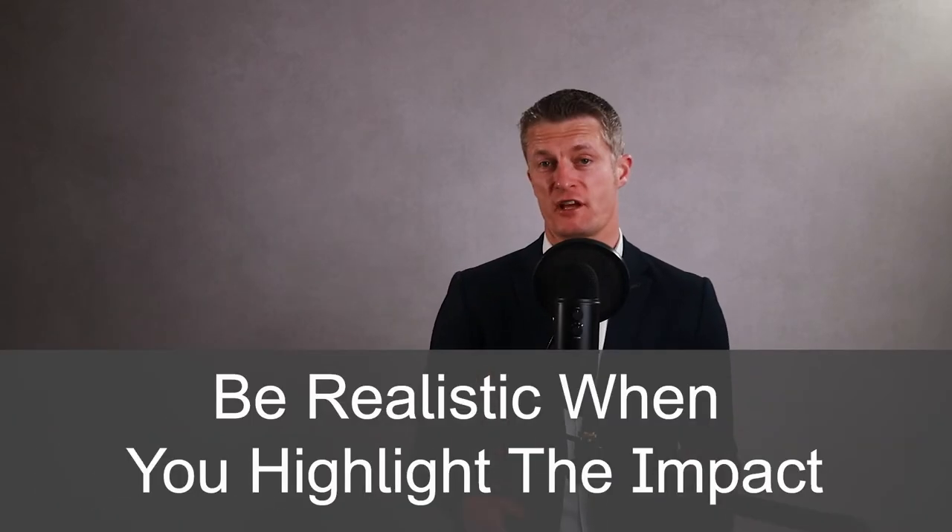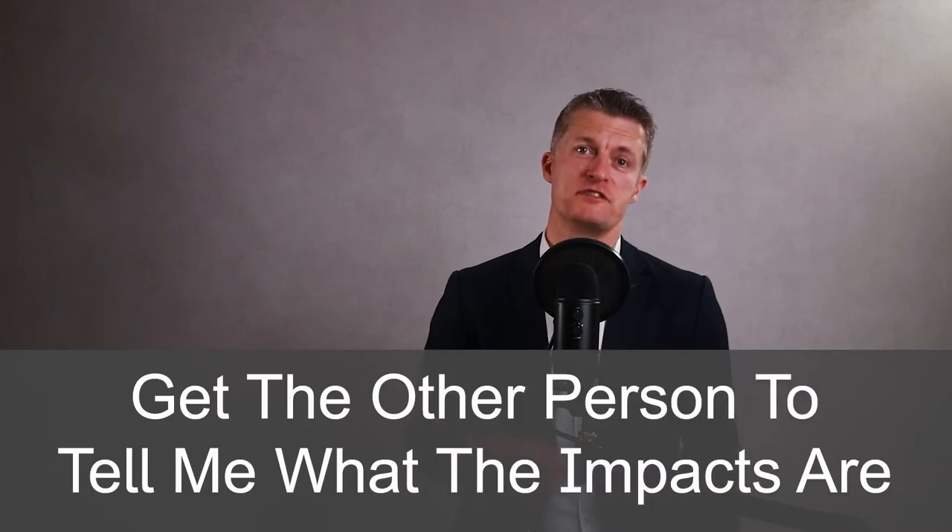A word of warning: be realistic when you are highlighting the impact. Don't exaggerate or play emotional guilt cards too strongly or use other tricks. Doing any of these and getting caught will damage your credibility and trust with the other person — and these are the kind of things that spread around the team quickly, hindering your effectiveness in managing the team. I prefer to get the other person to tell me what the impacts are by asking them questions and then staying silent until they answer. Done well, this is a great technique and beats just telling them.